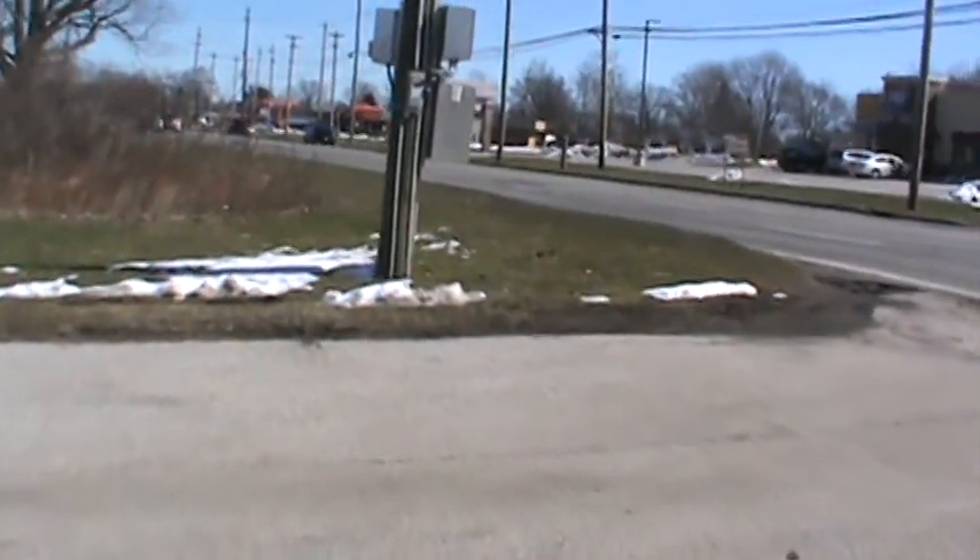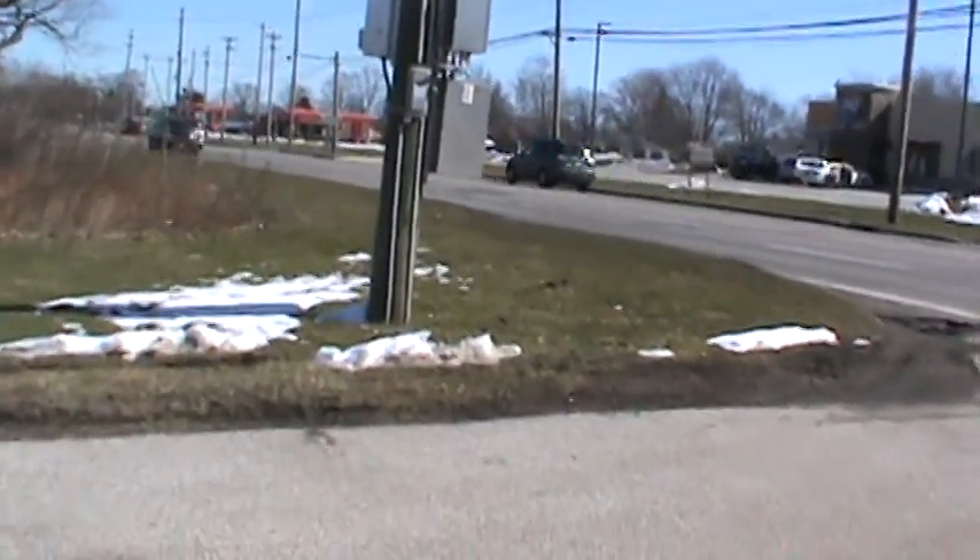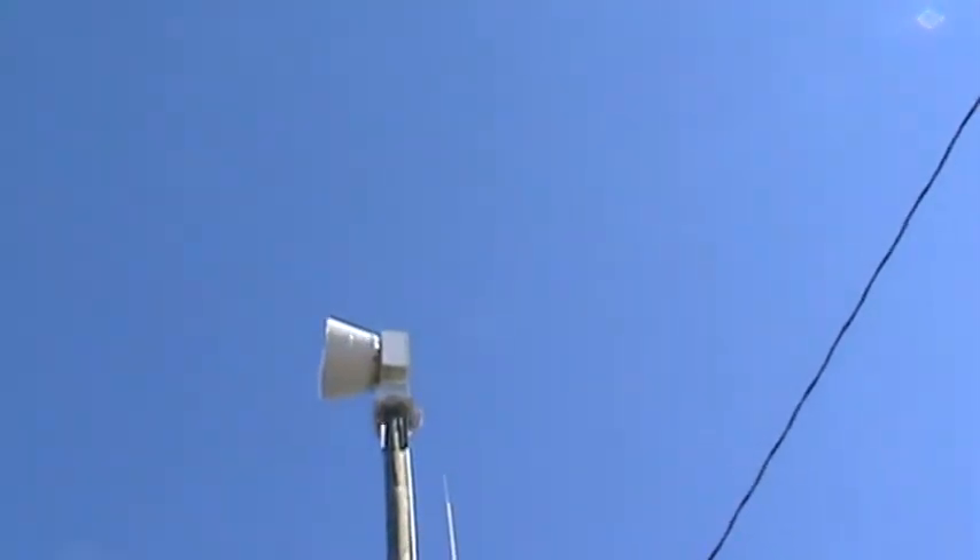Hey guys, welcome back to another nuclear siren walk around. We're here in Canesville at one of their good old Nox's. This one's here at the Century 21 place on Route 20.